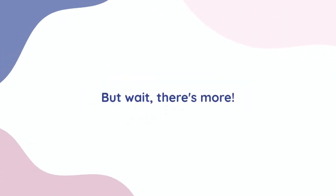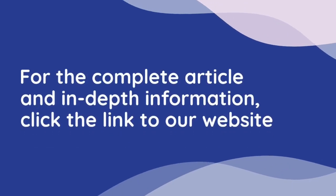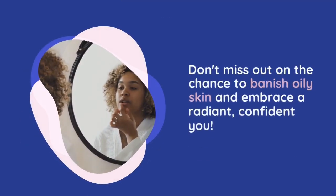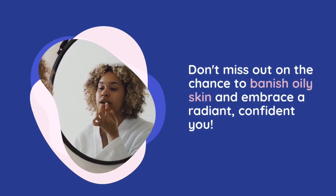But wait, there's more. For the complete article and in-depth information, click the link to our website. Don't miss out on the chance to banish oily skin and embrace a radiant, confident you.